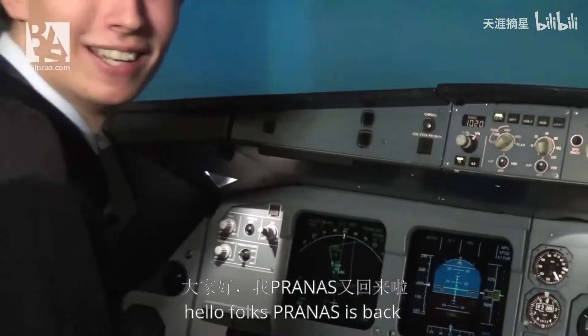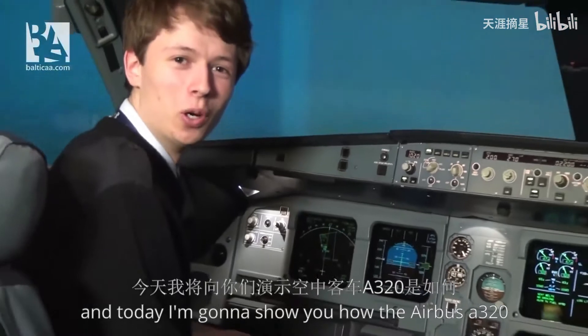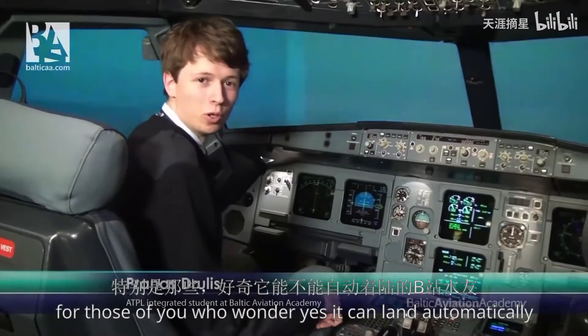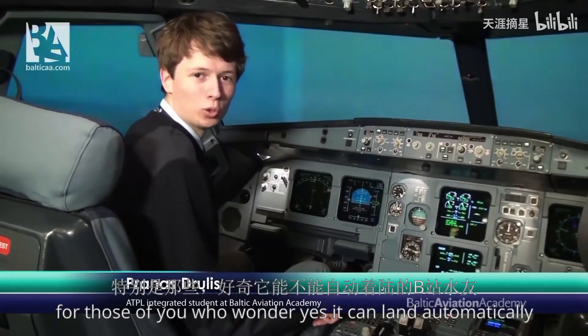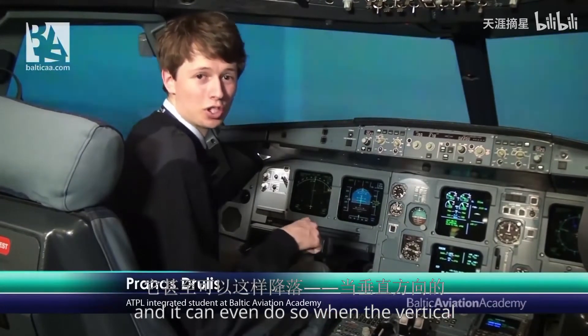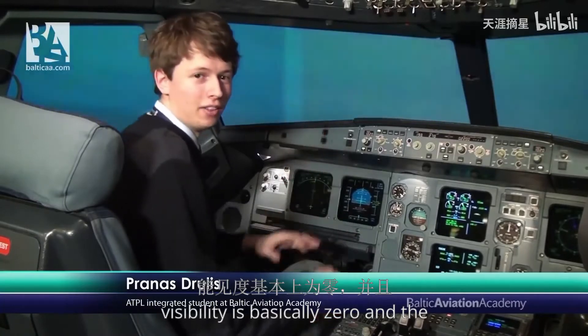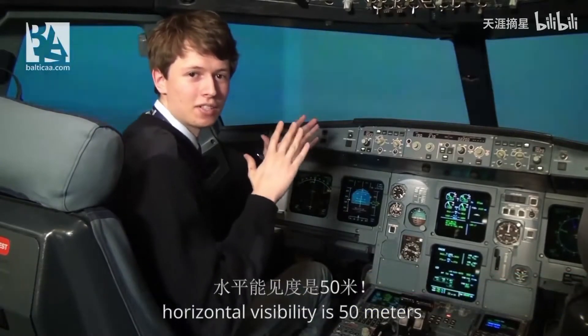Hello folks, Pranas is back and today I'm going to show you how the Airbus A320 performs on Autoland. For those of you who wonder, yes it can land automatically and it can even do so when the vertical visibility is basically zero and the horizontal visibility is 50 meters.